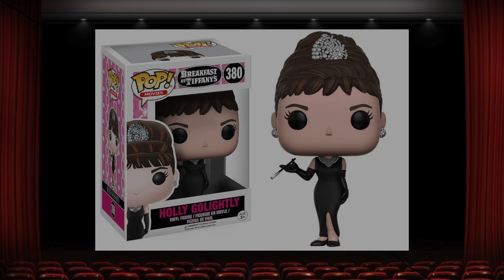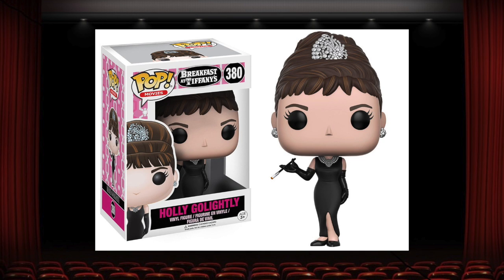I also really like the Holly Go Lightly pop — a very random choice from Funko. Not sure how popular Breakfast at Tiffany's is; it's not even a movie that has aged very well. But Audrey Hepburn was an icon and her pop turned out really well — lots of tiny little detail and a very nice paint job on this one as well. Alright, now on to the best of the best starting at number 10.